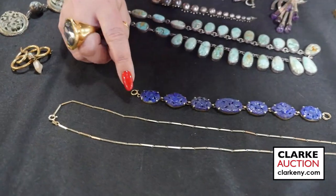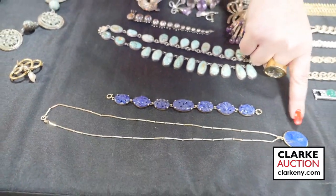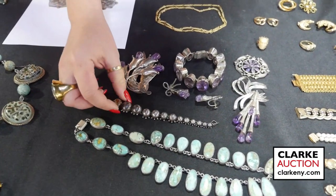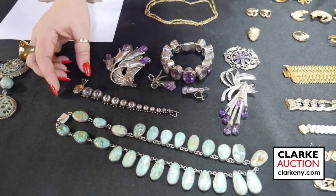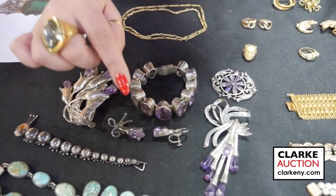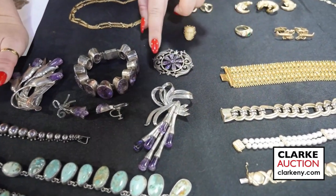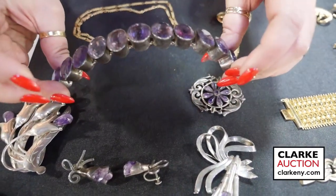Moving on to some lapis — we have this 14 karat gold and carved lapis bracelet. A 14 karat gold chain with a 14 karat gold mounted lapis oval form pendant. This is a collection of Mexican jewelry — this is Frederico Jimenez. This is a beautiful signed caterpillar brooch — just so fun, look at this little guy with all the additional clips to make sure he stays wherever he's placed on clothing. Oversized with polished amethysts. These floral form earrings with polished and carved amethyst. This is wonderful — probably just the epitome of quality. Silver with polished amethyst terminals, a silver and amethyst brooch, and then this large amethyst bracelet that is just so wonderful and such a statement. All of these pieces are being offered together from a Manhattan estate.